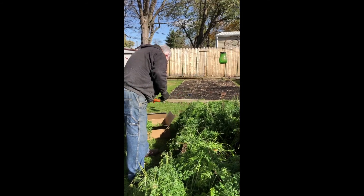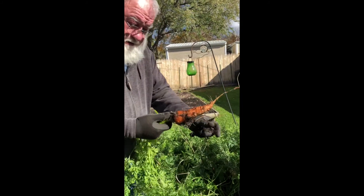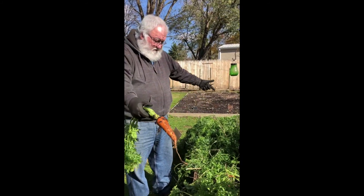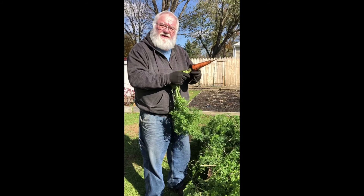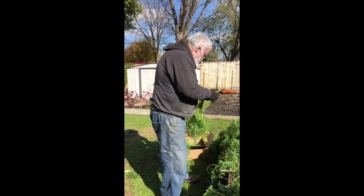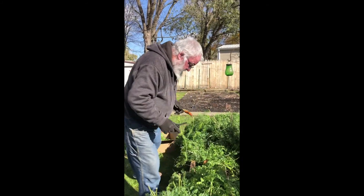You can grow carrots in a small space — you can make a small raised bed, or you can even grow them in a bucket. The main thing if you grow them in a five-gallon bucket, like the kind you'd see at Menards or Lowe's, is that you have to keep them well watered because they really take a lot of water. But they'll have enough depth to grow.